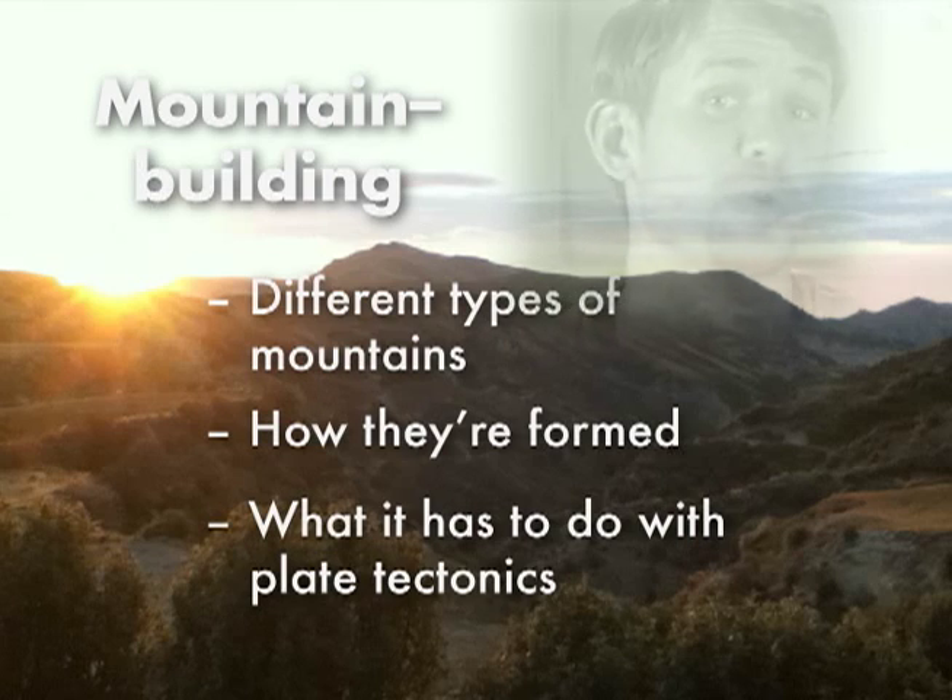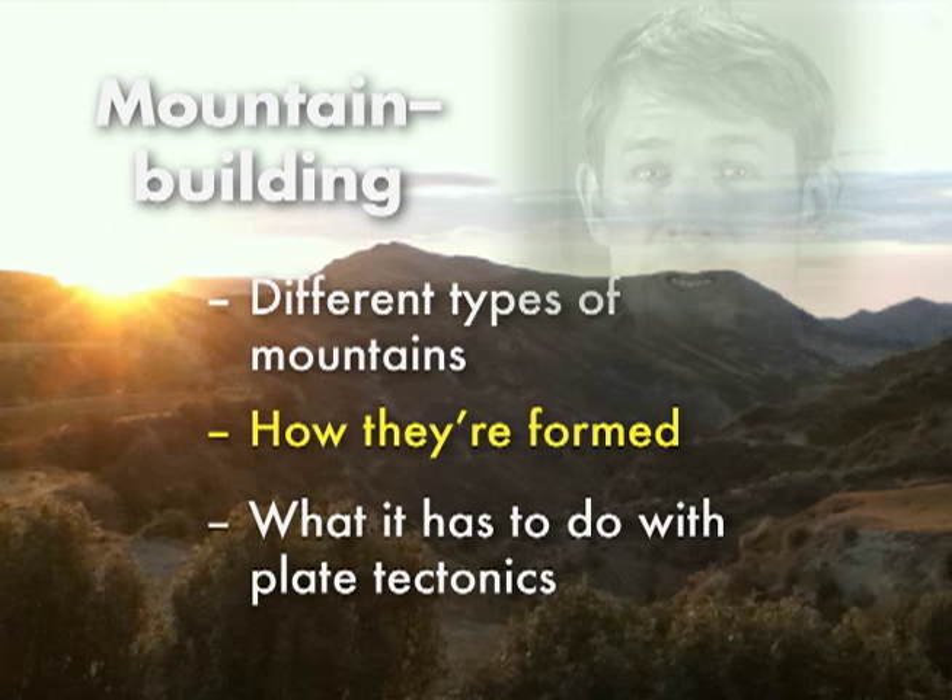Ever wonder how mountains are built? If you haven't, take a second to ponder it. You won't have to wait long to find out if you're right. We're about to learn how mountains are built right now — learn about a few different types of mountains, how they're formed, and what it all has to do with plate tectonics.